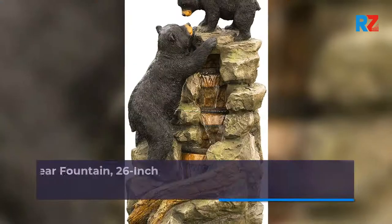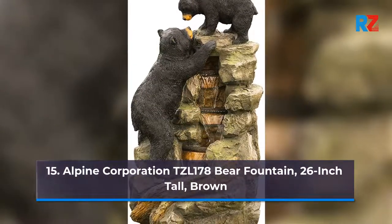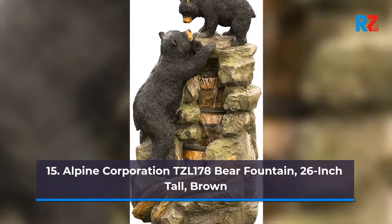15. Alpine Corporation TZL178 Bear Fountain, 26-Inch Tall, Brown.